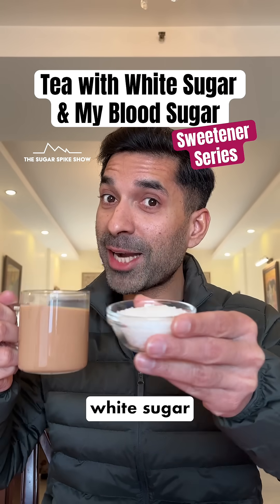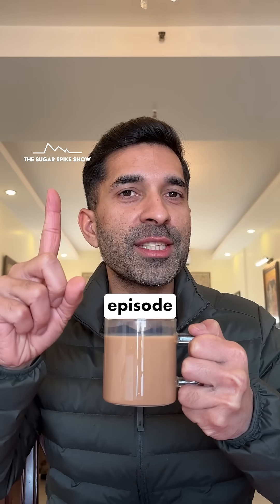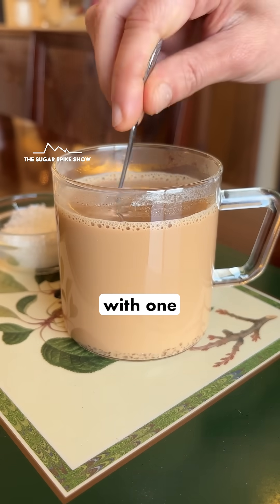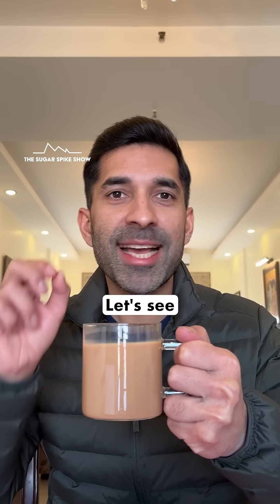Do you know what having tea with white sugar does to blood sugar levels? Let's find out. Welcome to the first episode of the Sweetener series, where I am having one cup of tea made with toned milk, sweetened with one teaspoon of white sugar. This should be about 85 calories in total. Let's see what happens.